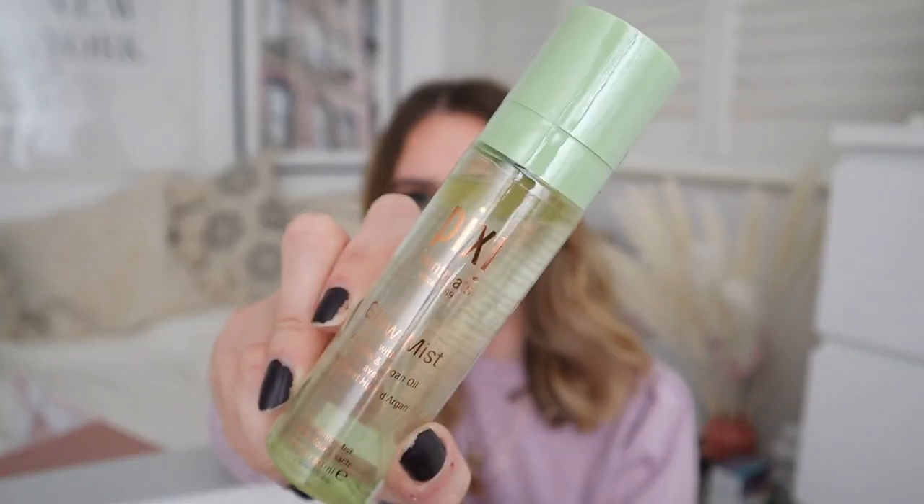Here we are — door four. I already know just from the green lid — this is going to be Pixi. Pixi Skin Treats! The Glow Mist. I have one of these on the go already. Pixi is a great brand — kind of mid-range, with some things slightly more expensive and some cheaper. I use a lot of their products daily. It's a full-size product with an RRP on it — you can see exactly how much it costs. We love that.